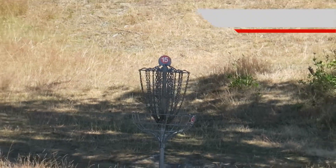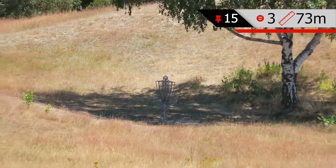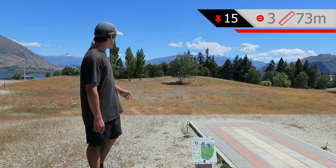Hole 15 is a 73 meter, par three, over this valley and tucked into that tree there.